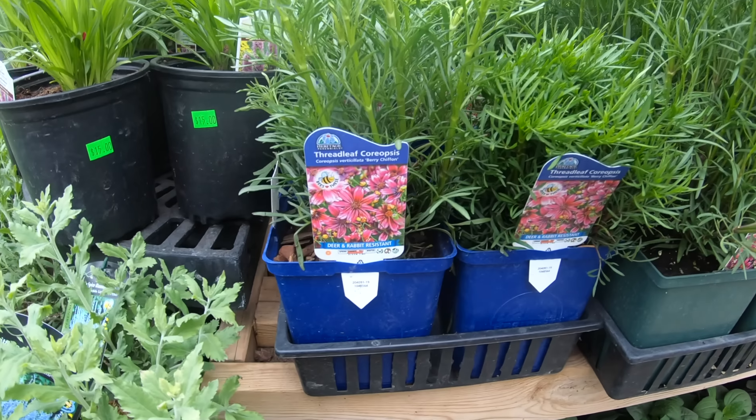Next we have Gaillardia, or the blanket flower. These perennials require little care once established. They are heat tolerant and actually prefer to be grown in poorer soils. They get their name from the manner in which they used to blanket North American prairies with their blooms. They can still be found in fields and along roadsides in the prairie region and into the Rockies.